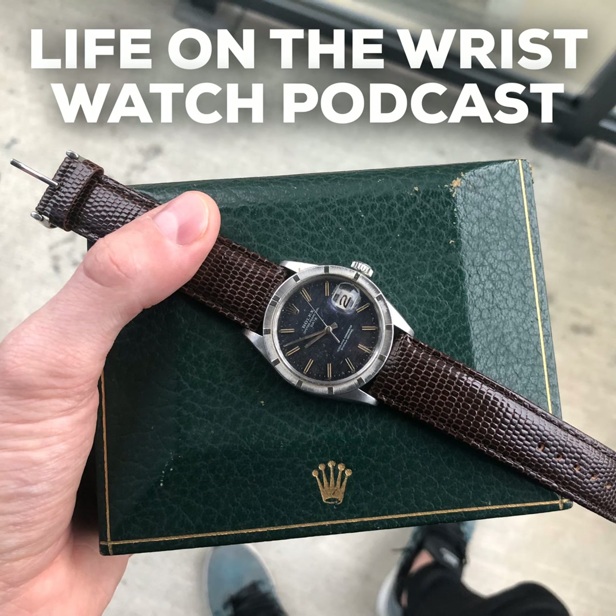I'll dive right in, starting with Phillips. One of the most important watches being sold this season in New York is lot 12 — and it's not a wristwatch, it's a pocket watch. It's a Roger Smith, specifically his number two pocket watch, manufactured in 1998.